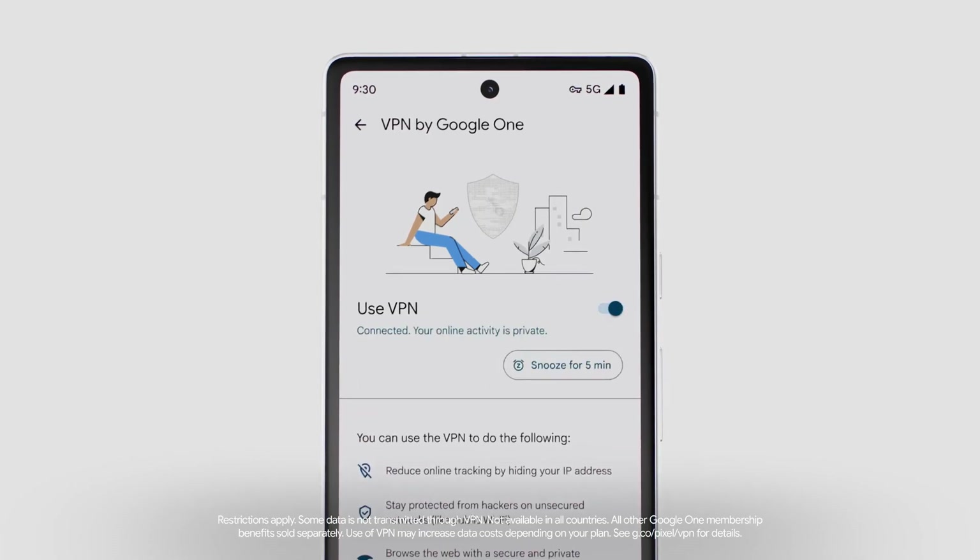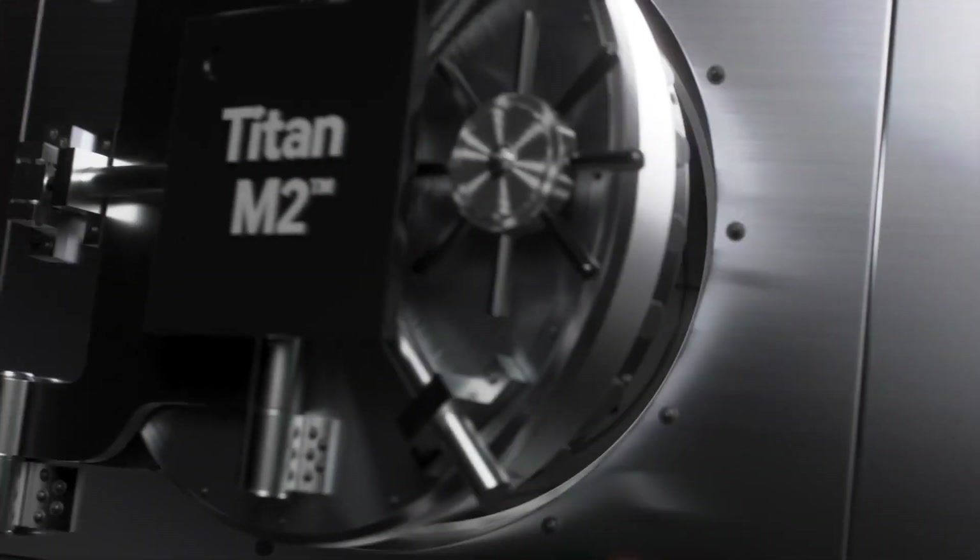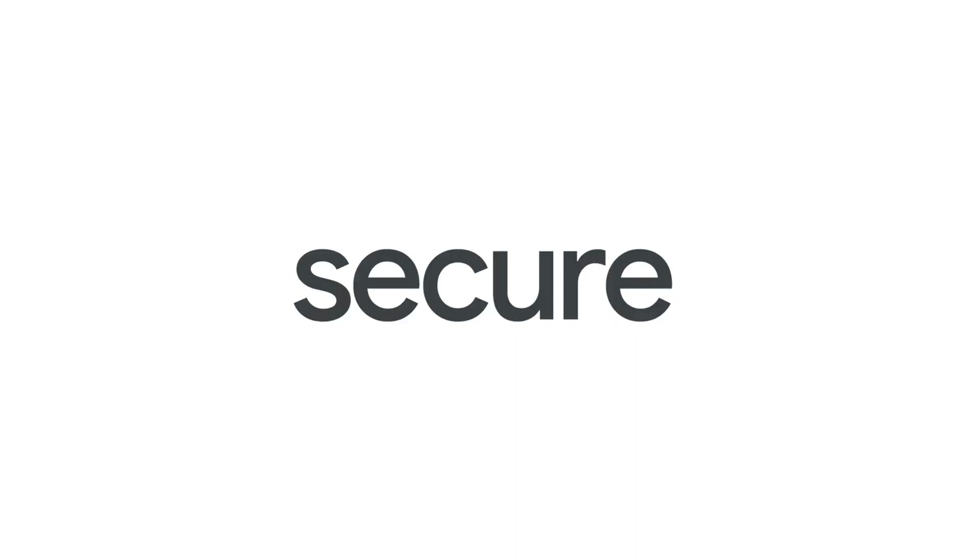All the while, the things you do online stay hidden. Your data stays safe and sound. Your phone and everything on it is secure.